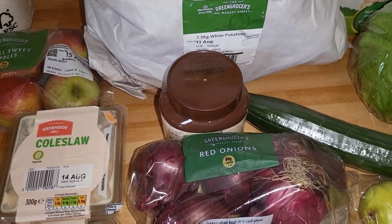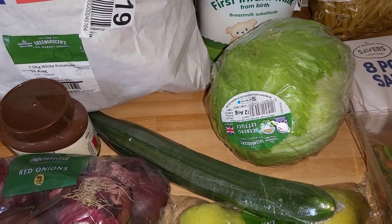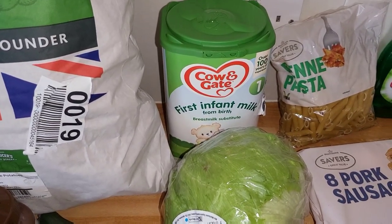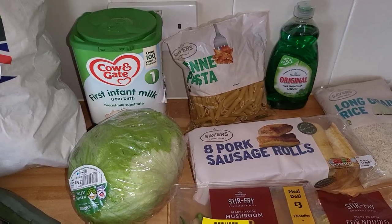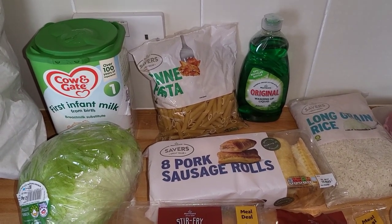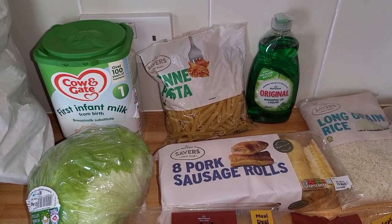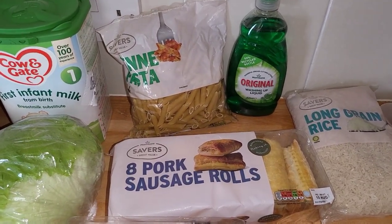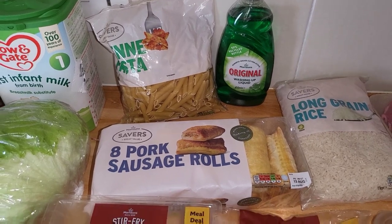Got some chocolate spread, a lettuce and then a cucumber. We also got some of Corbin's milk. I just had to go and turn the washing machine off as you could hear it was quite loud — it hasn't been off today. I'm not sure how there's so much washing but it just seems to be going through so much at the moment. So we've got some pasta and then some washing up liquid.